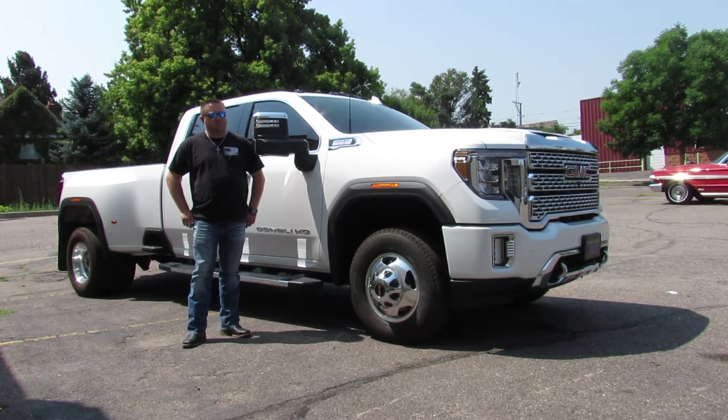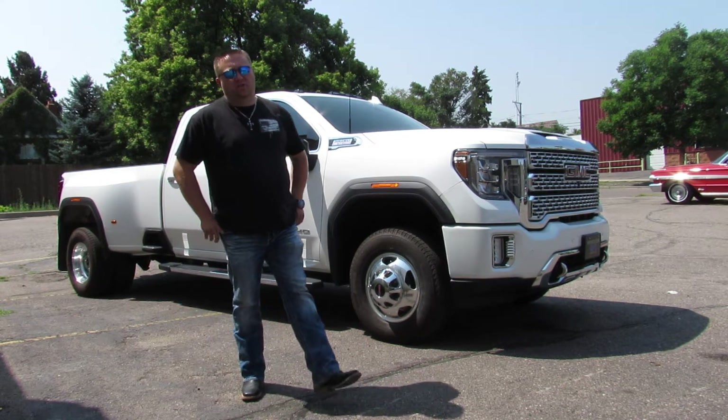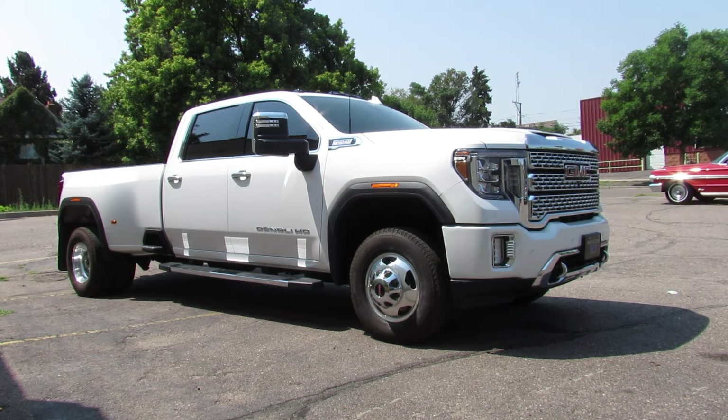Hi, I'm Paul from Bicycle Bodycars. This is new to our inventory. It's a 2020 GMC 3500 1-ton dually, heavy duty edition, diesel with the Allison transmission. It's a Denali, so it's decked out.